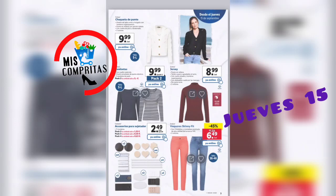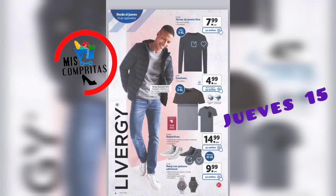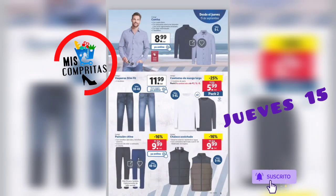Seguimos. Ahora les toca a los chicos con Livergy. Jersey de punto fino, 2 modelos, 7,99. Camiseta, 2 modelos, 4,99. Deportivas, 2 modelos, 14,99. Y un reloj con pulsera adicional, 3 modelos, 9,99. La camisa, 2 modelos, 8,99. Vaqueros Slimfit, 2 modelos, 11,99. Camisetas de manga larga, pack de 2, 5,99. Pantalón chino, 2 colores, 9,99. Y el chaleco acolchado, que tanto está de moda, 9,99, con material exterior repelente al agua.